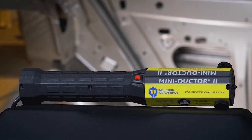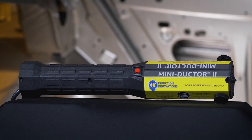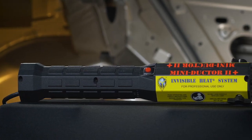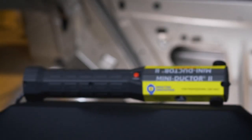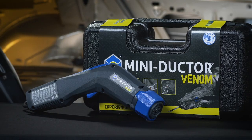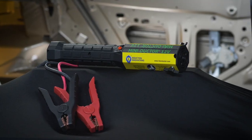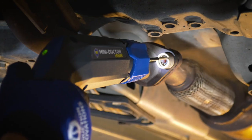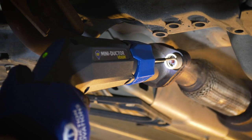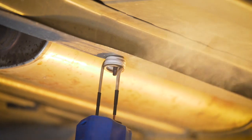The MiniDuctor series releases metal from corrosion and thread lock compounds without the dangers of open flame, and up to 90% faster — 3/4 inch nuts are turned red hot in seconds. These products prevent damage to nearby plastics, rubber, wiring and fuel lines, eliminating unnecessary repair and install.